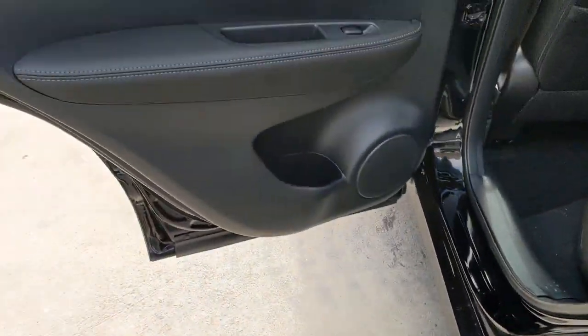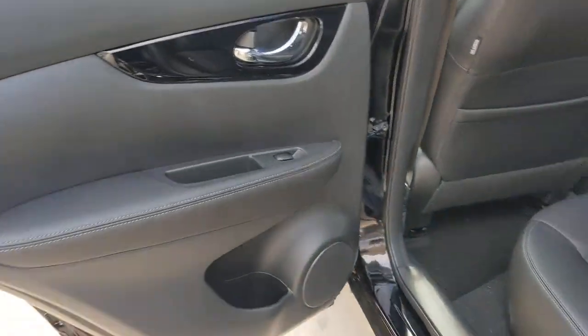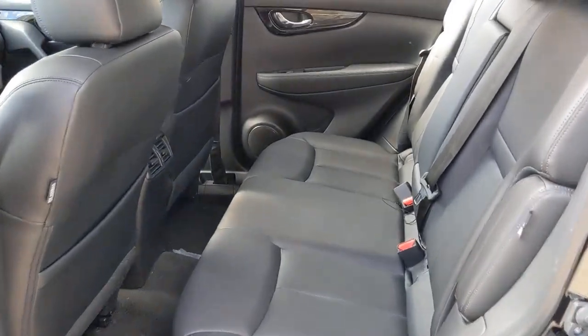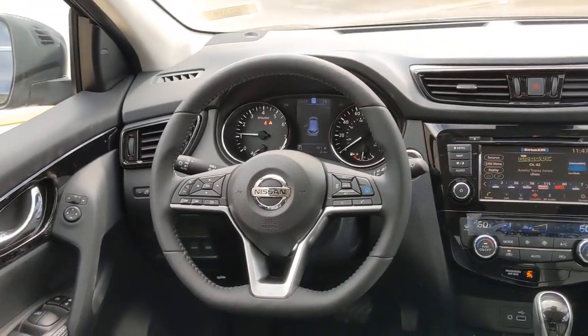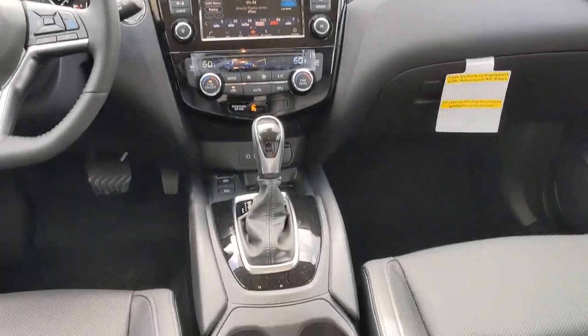Keyless entry, navigation system, backup camera, fog lamps, lane keeping assist, remote engine start, adaptive cruise control, keyless start, power passenger seat, heated mirrors.